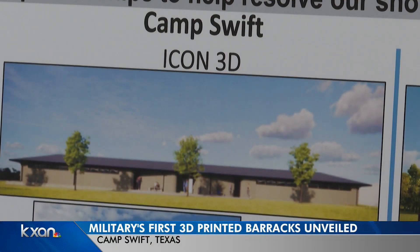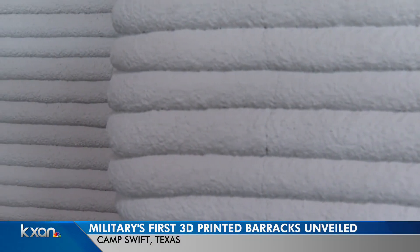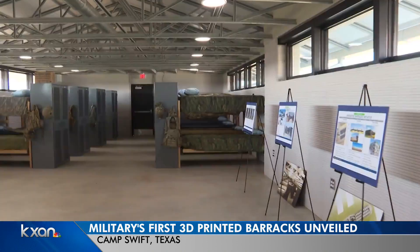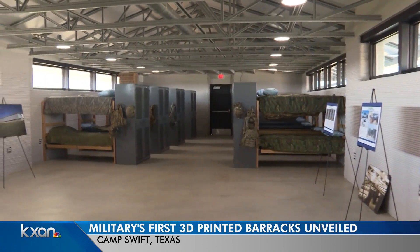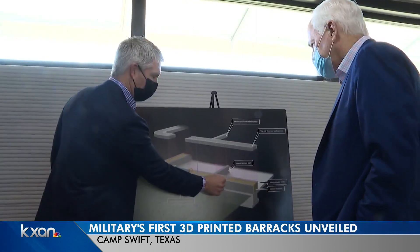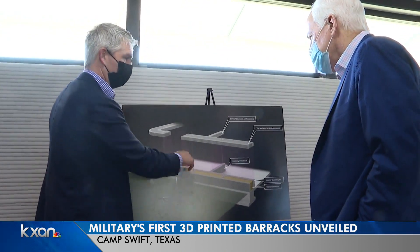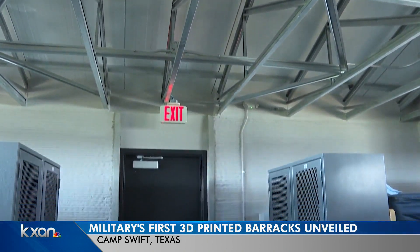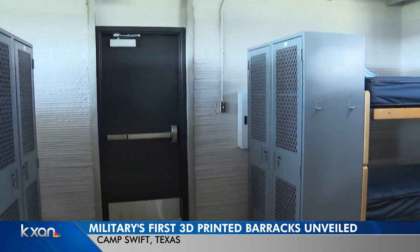You have a foundation, the printer shows up, and it begins printing almost like a layer cake — layer by layer, inch by inch. We are here in the largest 3D-printed building in North America. That's how ICON co-founder Evan Loomis says the 38,000-square-foot barrack was built, and it was done by using a 3D printer.